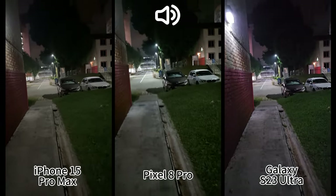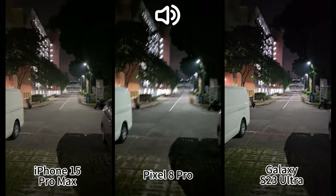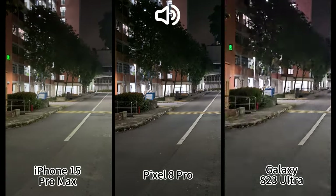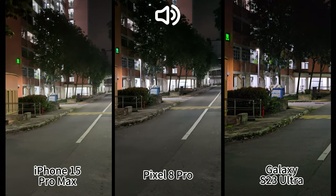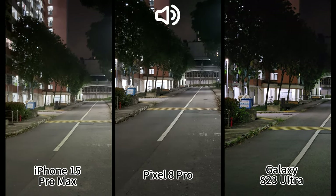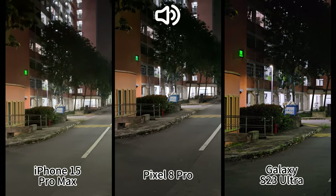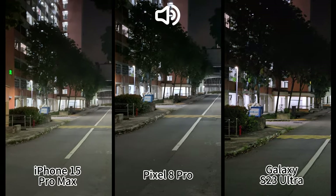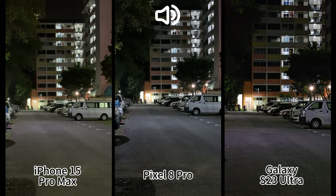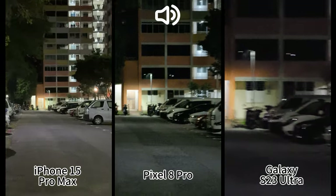Let's compare zoom. On Pixel and iPhone I can use 2x zoom, which is digitally cropped from the main sensor, and on Samsung I can use the 3x optical zoom. But in low-light conditions, optical zoom doesn't necessarily mean better. The 2x on Pixel is actually a little brighter because the main sensor captures more light compared to the smaller, slower zoom sensors. You can also zoom all the way to 10x on Samsung and 5x on Pixel and iPhone.